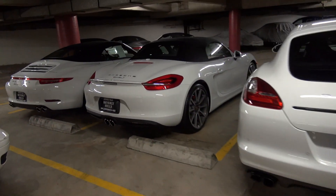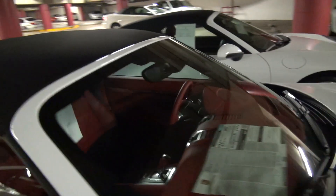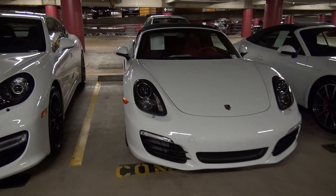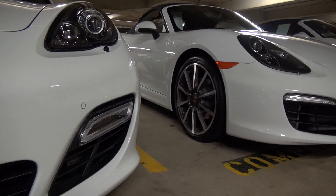Next to it is a really tricked out Boxster S with a Carrera red leather interior. This car has the Sport Classic wheels on it, which I really like.